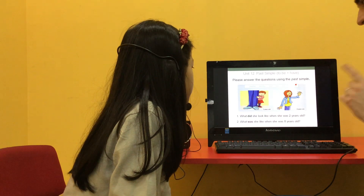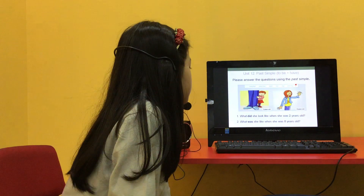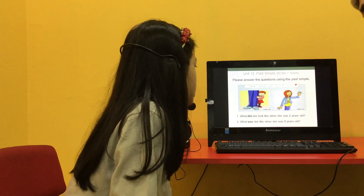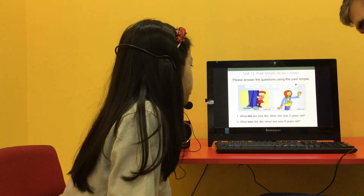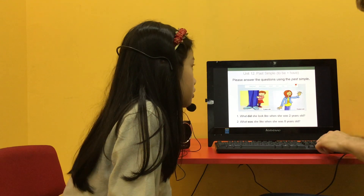So these are the questions using the past simple. What did she look like when she was 2 years old? She had short hair when she was 2 years old. Good. What was she like when she was 8 years old? She was friendly when she was 8 years old.